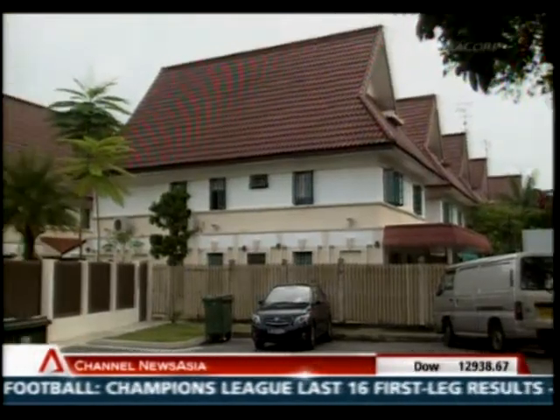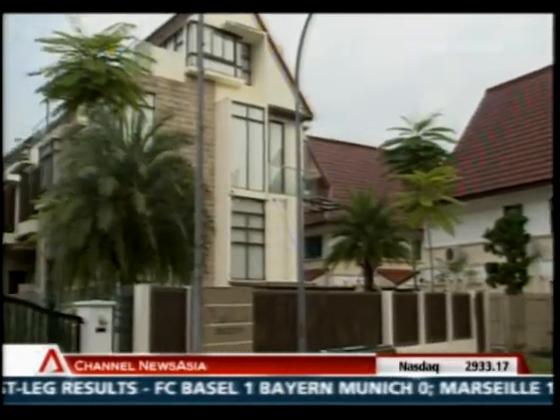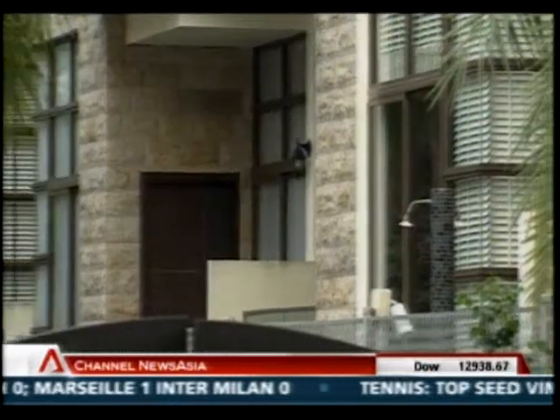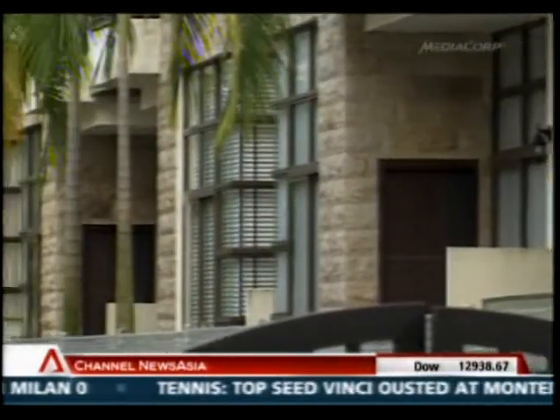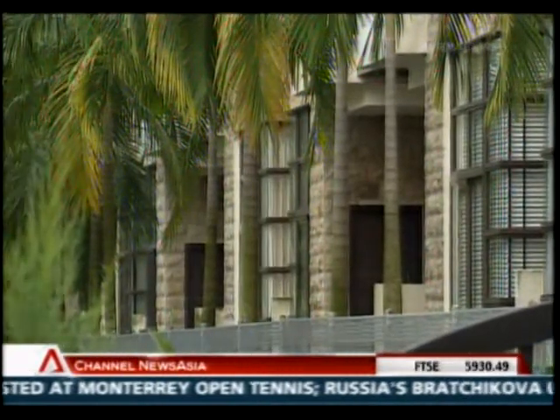In 2004, the government instituted the Building Maintenance and Strata Management Act to regulate the issues related to strata properties. It serves to reduce the prevalence of disputes. But is it really necessary for the government to step in to settle a dispute between neighbours? They will seek permission for whatever they want to do, or for any dispute they will write to the management.